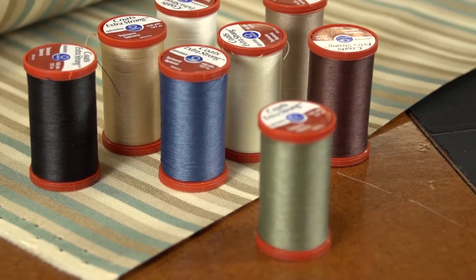Hi, I'm Eric Grant from Sailrite and this is Coats Extra Strong Nylon Upholstery Thread.